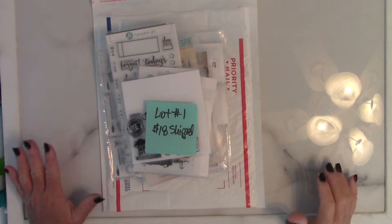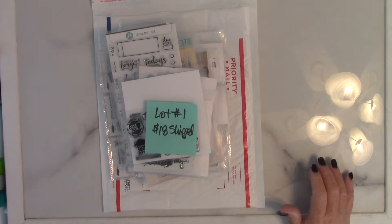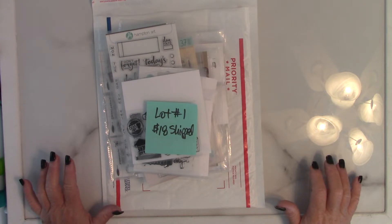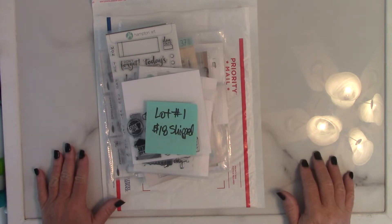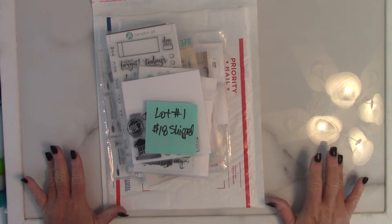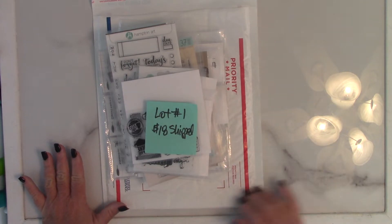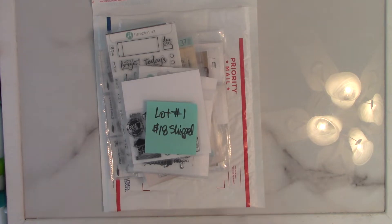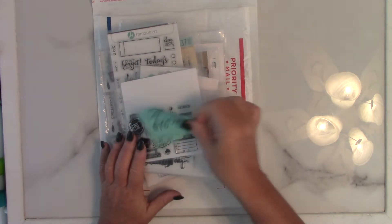Hey guys, this is the only lot that did not sell out of all the lots I've sold in the last couple of months, so I dropped the price down another $5 and I'm selling it for $18 shipped in this padded mailer right here. This is geared more toward planner girls because they are smaller scale stamps and a lot of them are planner related as well.